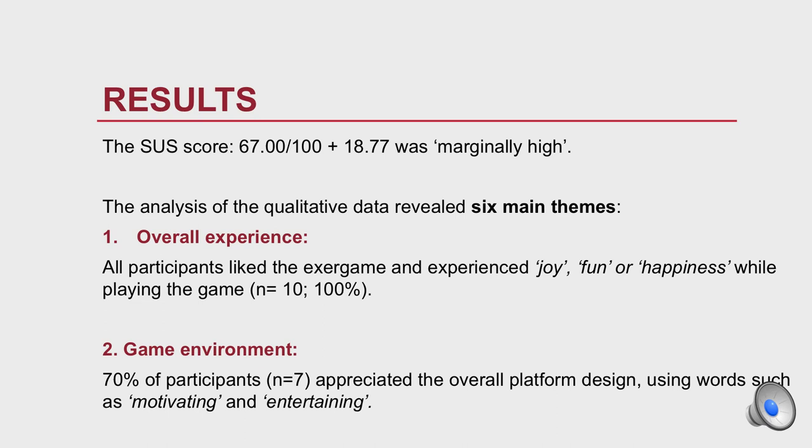The System Usability Score was 67%, which is marginally acceptable. Qualitative data analysis revealed six main themes. First, overall experience: all participants liked the exergame and experienced joy, fun, and happiness while playing. Second, game environment: 70% of participants appreciated the overall platform design, using words such as motivating and entertaining.